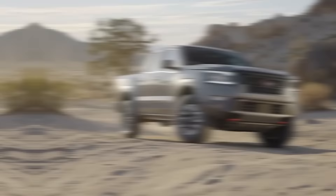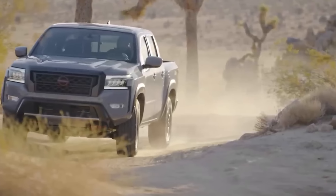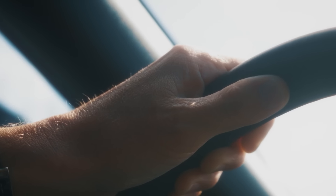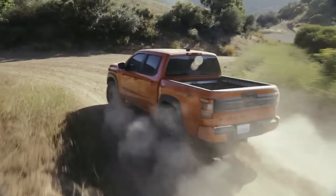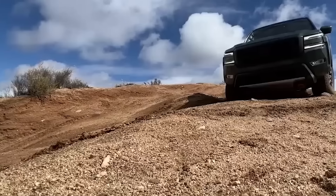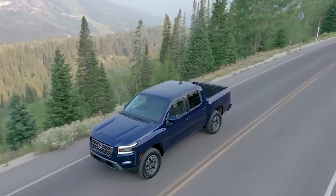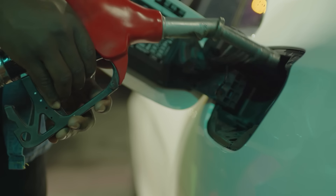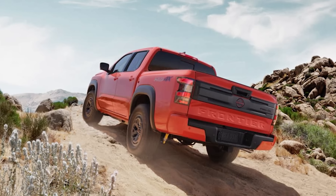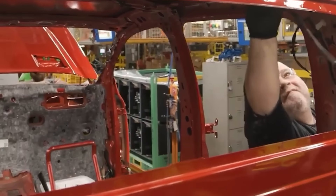The 2025 Frontier is also designed with practicality in mind. The tailgate has been engineered for easy one-handed operation and includes tie-down points to help secure cargo during long hauls. A sliding rear window makes it easy to keep the cabin well-ventilated. The exterior has also been optimized for improved aerodynamics — subtle curves along the body help reduce drag, contributing to better fuel efficiency without sacrificing rugged charm. And the Frontier's exterior uses high-strength steel in critical areas to ensure it can handle even the toughest conditions.